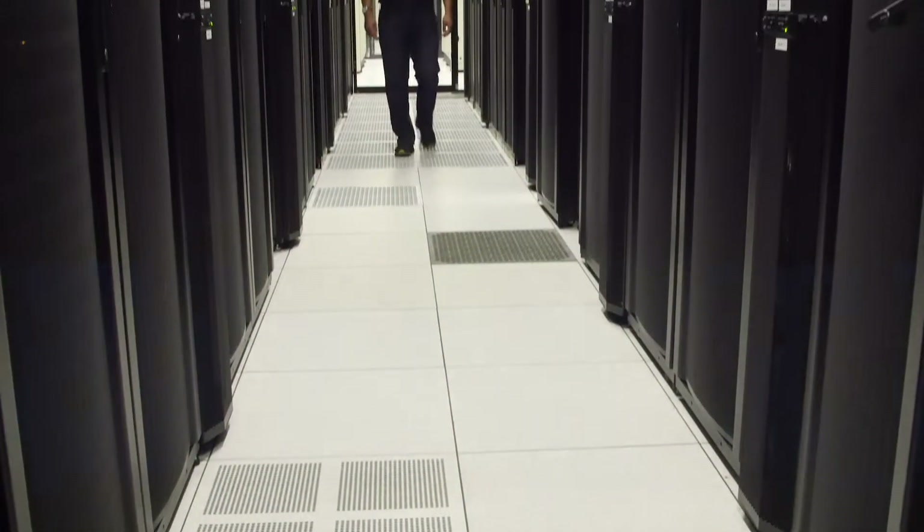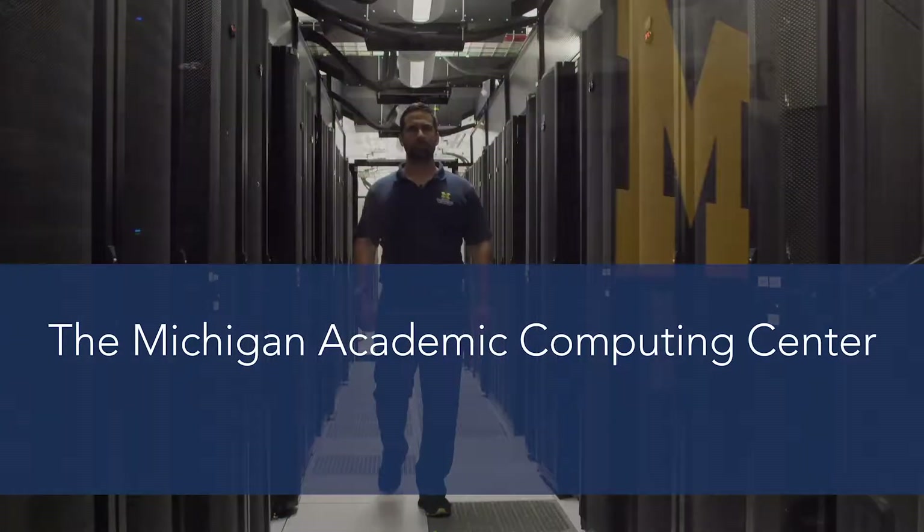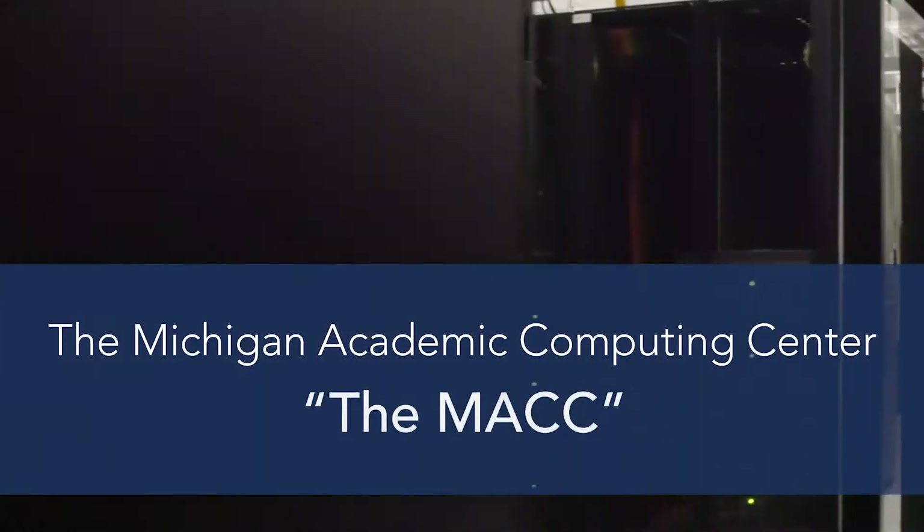Information and Technology Services is proud to provide the Michigan Academic Computing Center, also known as the MAC, the University of Michigan's primary data center.